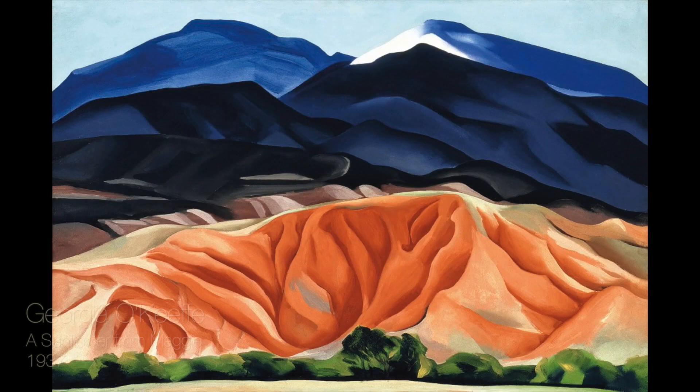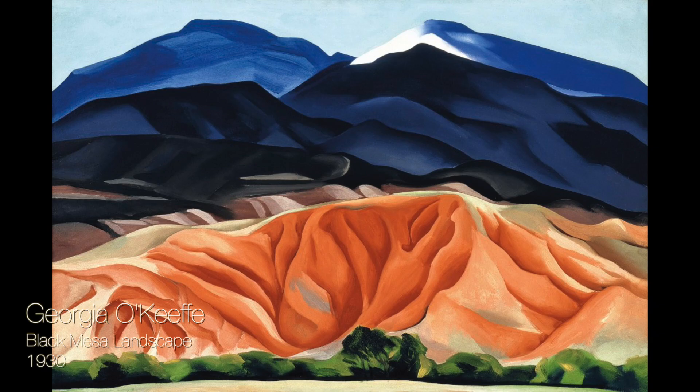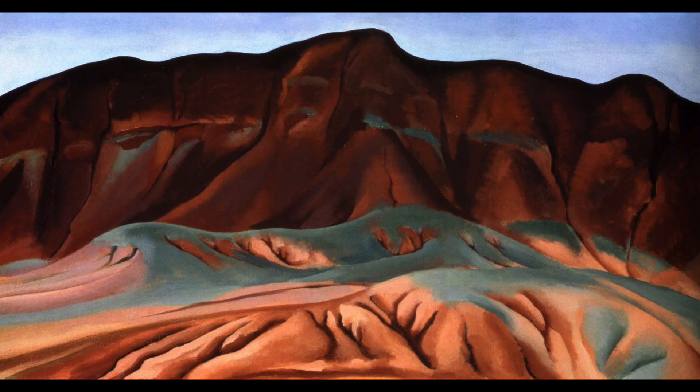Eventually Georgia O'Keeffe moved to New Mexico. She was enchanted by the dramatic landscape of the high desert, and the majority of her life's work was done there. But from time to time, flowers still made their way into her paintings.